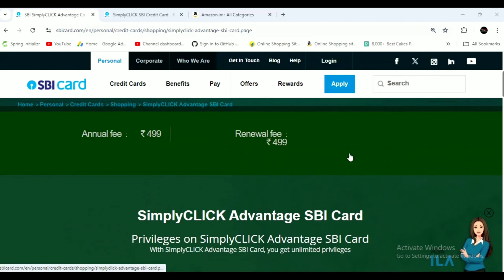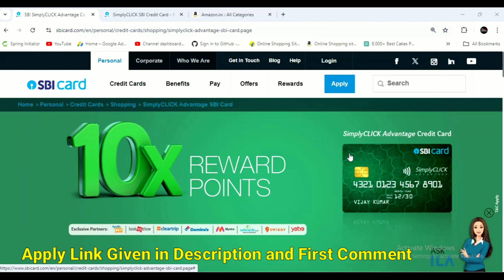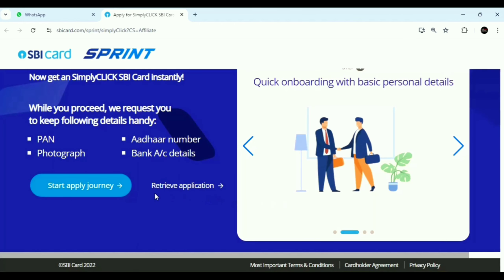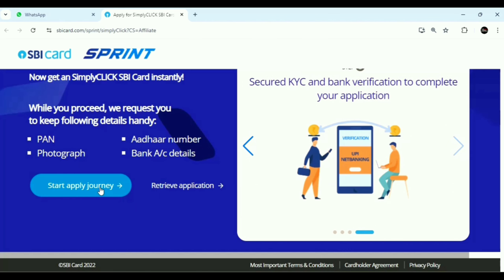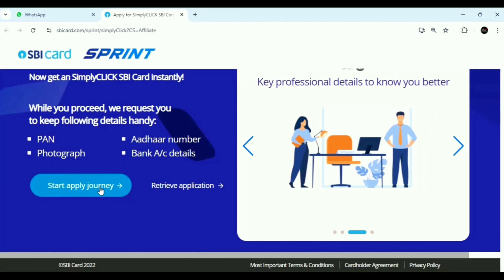This is the SBA Simply Click Credit Card. Now we need to apply for this card. If you have a credit score of 730 to 740 and above, you will have a chance to apply. Click on the link in the description box to open the SBA card application. I'm going to apply this card now — you can follow the same steps.